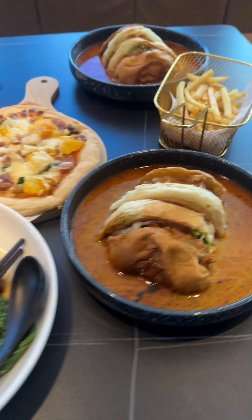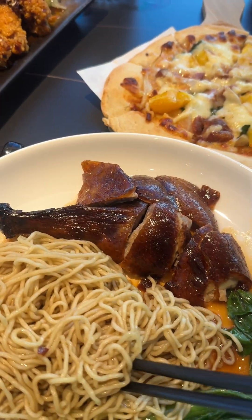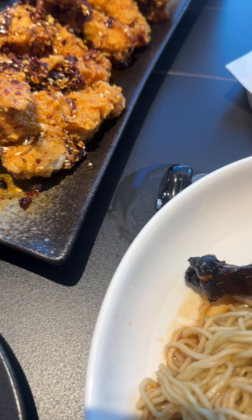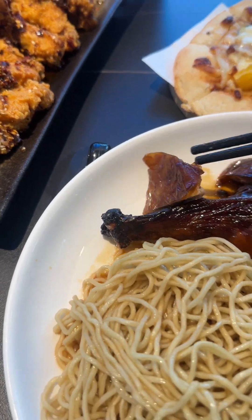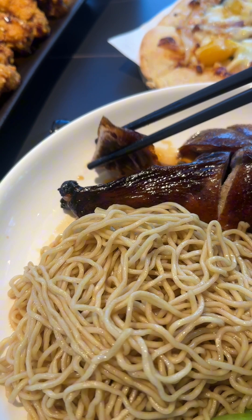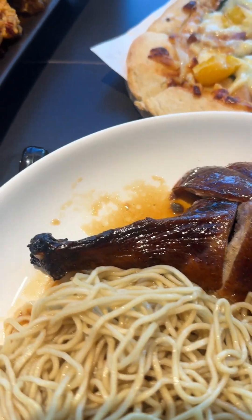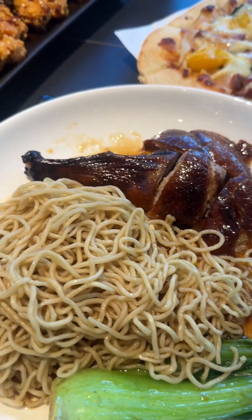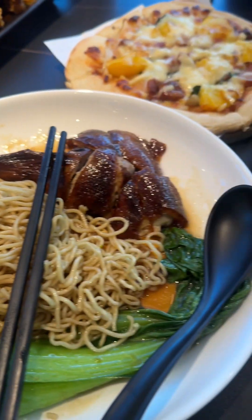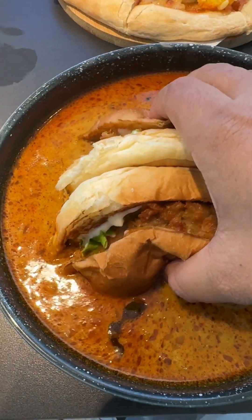Let me try the food one after another. This is the noodle, I'm going to try first. Let me try this Panjir burger — looking really delicious.